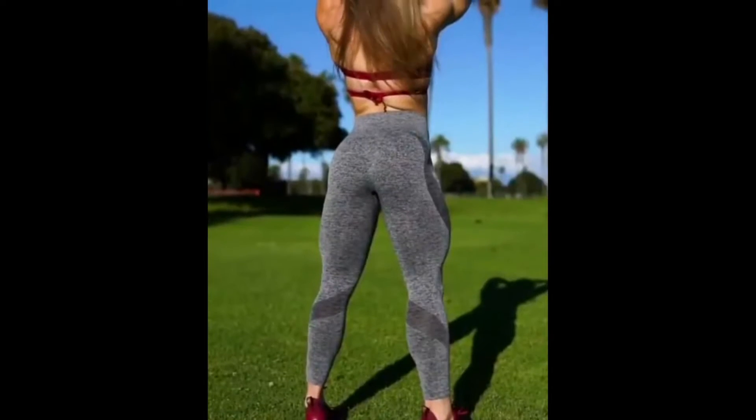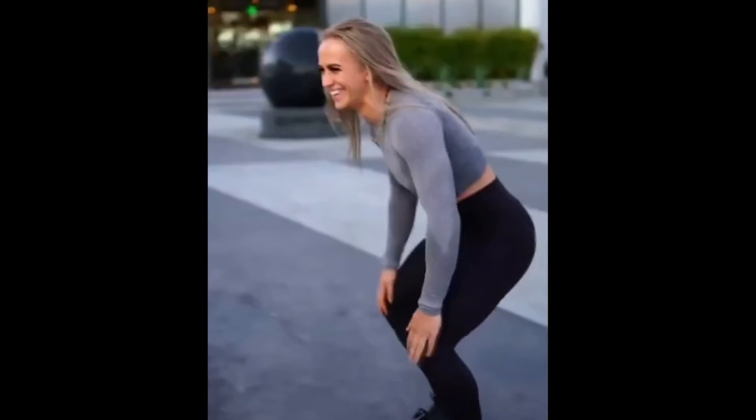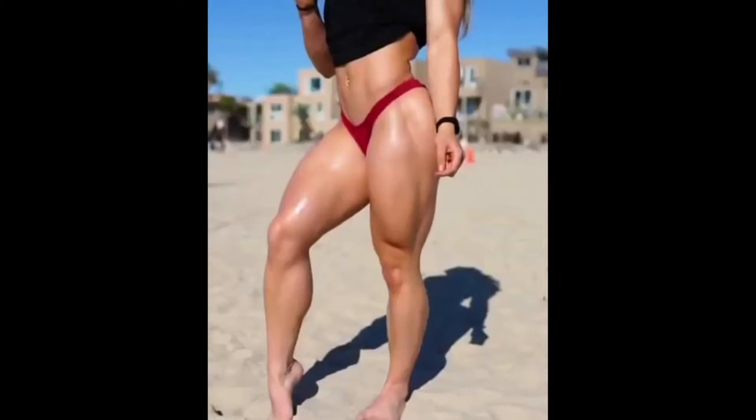Do you want to build some muscles? Well, muscles are the most adaptable tissues in your body. When you do extreme exercise, like weightlifting, your muscle fibers undergo trauma, or what's called muscle injury.